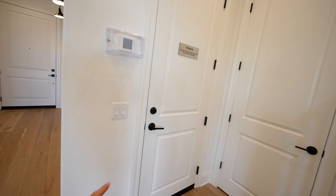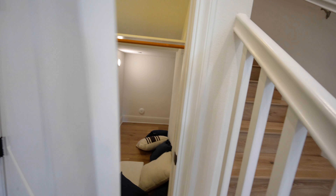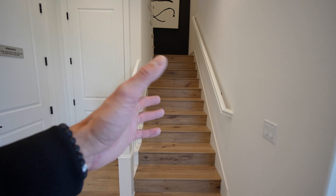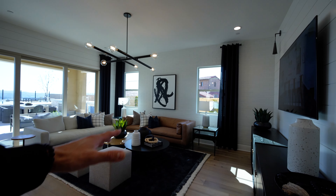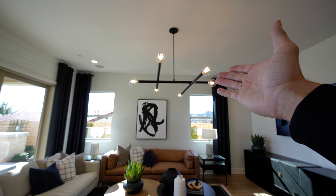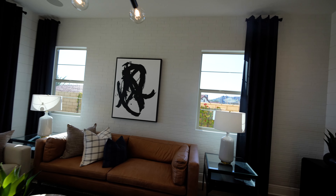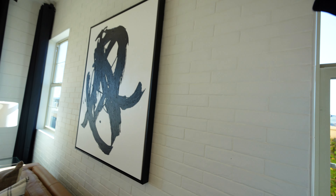Here we are in the open concept living space. Directly in front of me is the door to the garage and a coat closet with lots of storage. The staircase is wood — more conventional for a typical family. In the living area, there's a flat screen TV built into the wall, a very modern large light fixture above as an upgrade, and these white brick walls that give a Cape Cod or New York style look.